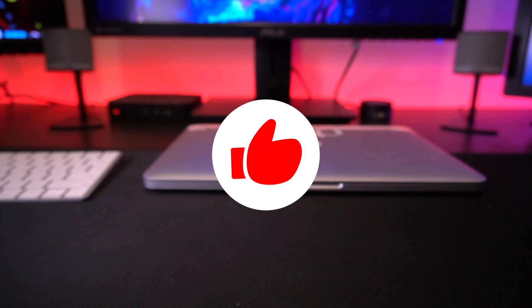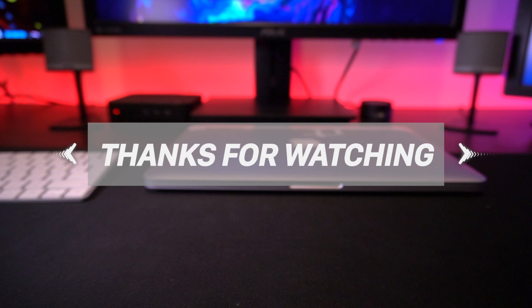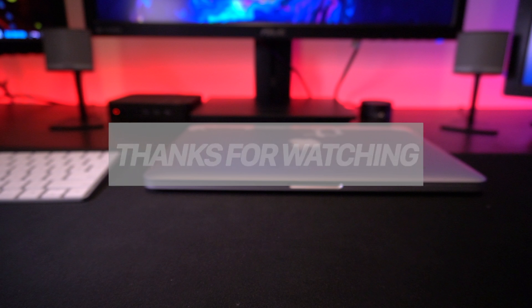I should have a video ready tomorrow discussing blobs and how to upgrade and downgrade with them using this new nonce setter. Definitely give this video a huge thumbs up and subscribe to stay updated with the latest iOS jailbreak updates. Great things are in the works for iOS 12 — it's only a matter of time before an iOS 12 jailbreak is released to the public. Thank you so much for watching — until next time, this is Tony signing out.